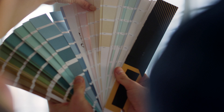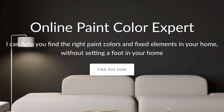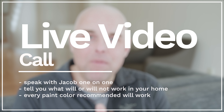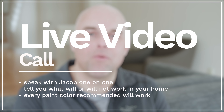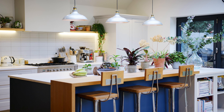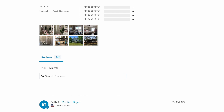For those of you that want to get it right the first time and you're tired of trying sample after sample, I highly recommend you go to my website. I can help you with both interior and exterior paint colors. You'll get a chance to book a live video call with me, and I'm going to explain what will work and what will not work. You'll have the confidence of knowing that the paint colors you select will pair correctly with your fixed elements, your interior decor, and the type of lighting you have in your home. I have over 500 reviews — I would love to help you.